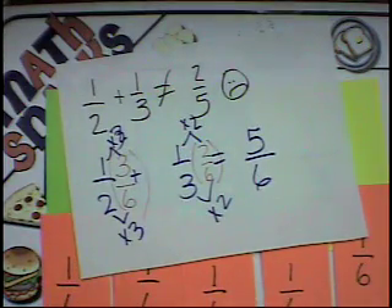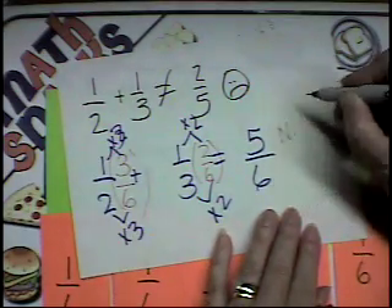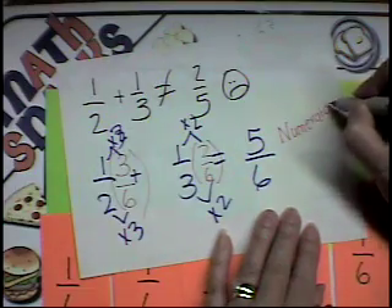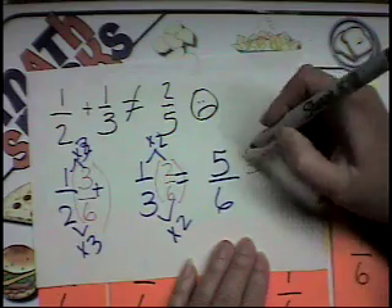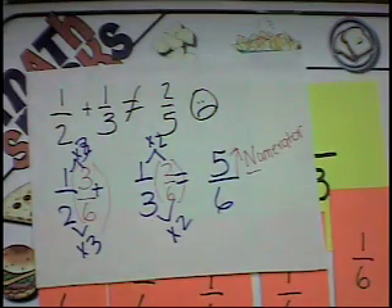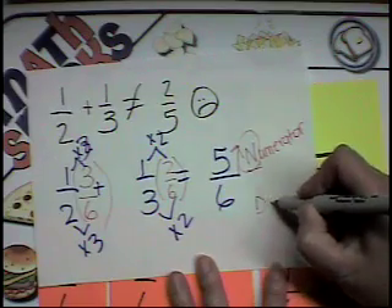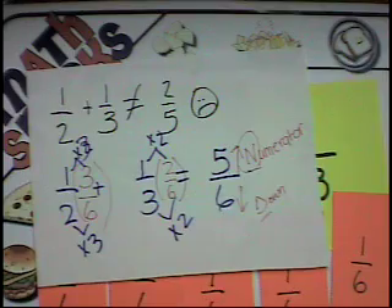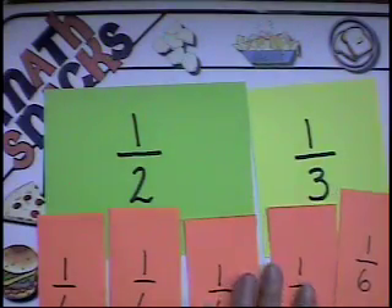The numerator — I've got a trick: numerator starts with an N like North, and on a map North is always up. Denominator is down — denominator stands for down, so it's the bottom number. A mnemonic device to help you remember.